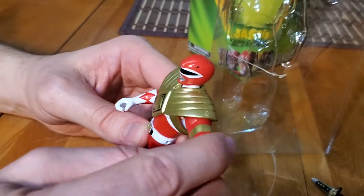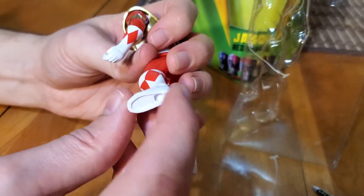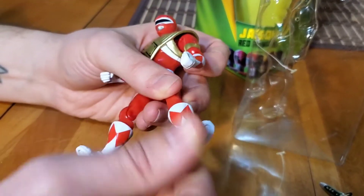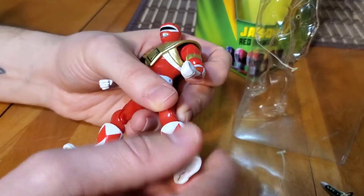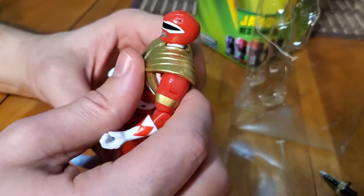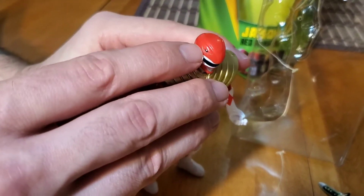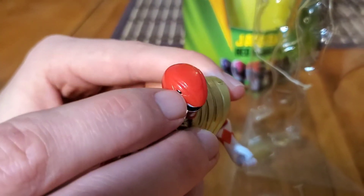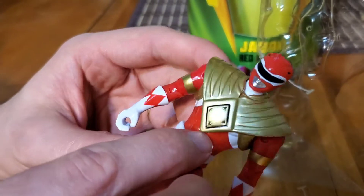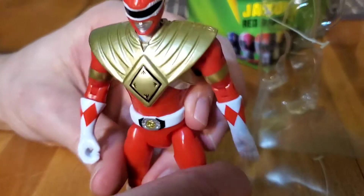We got some nice movement in the arms, up and down. For the feet, there's no movement around the ankle part, just up here at the top of the boot. There are some good, pretty good details — you can see in the helmet, you've got the eyes in there, you've got some indentation. We got some ab work underneath his shield, so that's just kind of good right there.